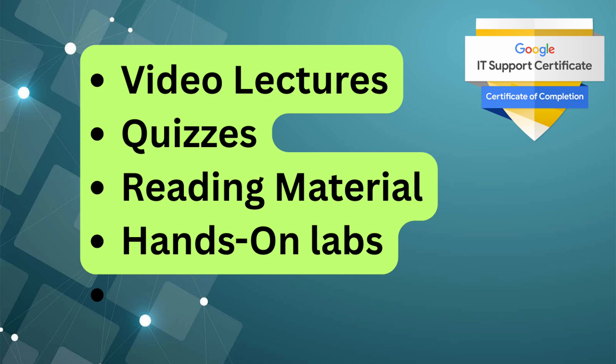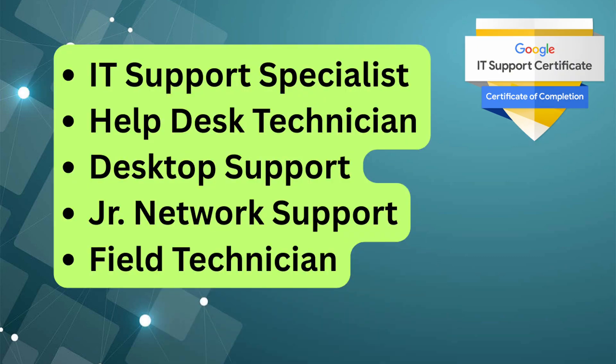A unique aspect of this certificate is that it also introduces the use of AI-powered tools to make IT support more efficient. The course includes video lectures, quizzes, readings, and hands-on labs that allow you to practice these skills in realistic scenarios. Once you complete the certification, you will be qualified for various entry-level IT roles, such as IT support specialist, help desk technician, desktop support technician, junior network support, and field support technician.